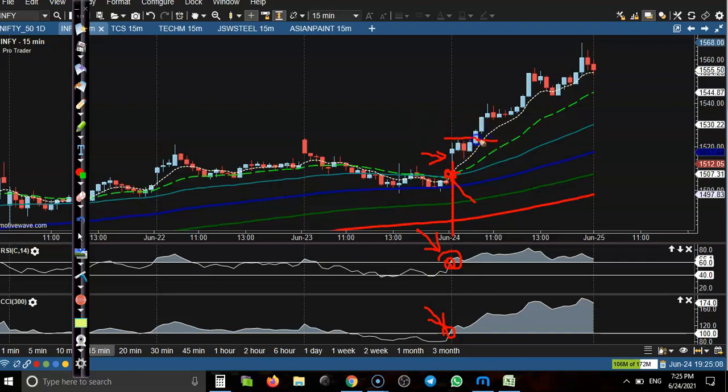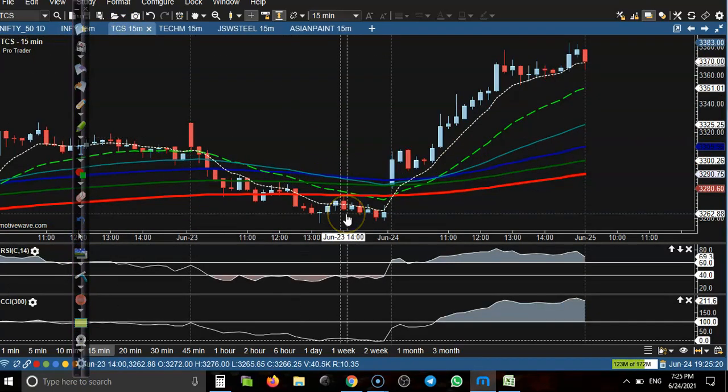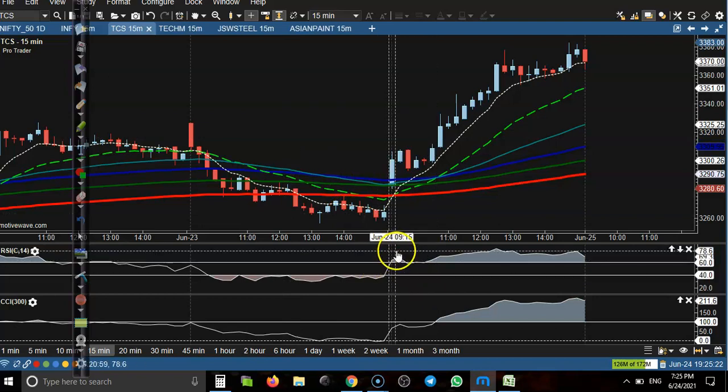Later here you can see this candle triggered our buy order and it clearly goes up. So that is Infosys. Next — somewhere here CCI crossed 60 level.